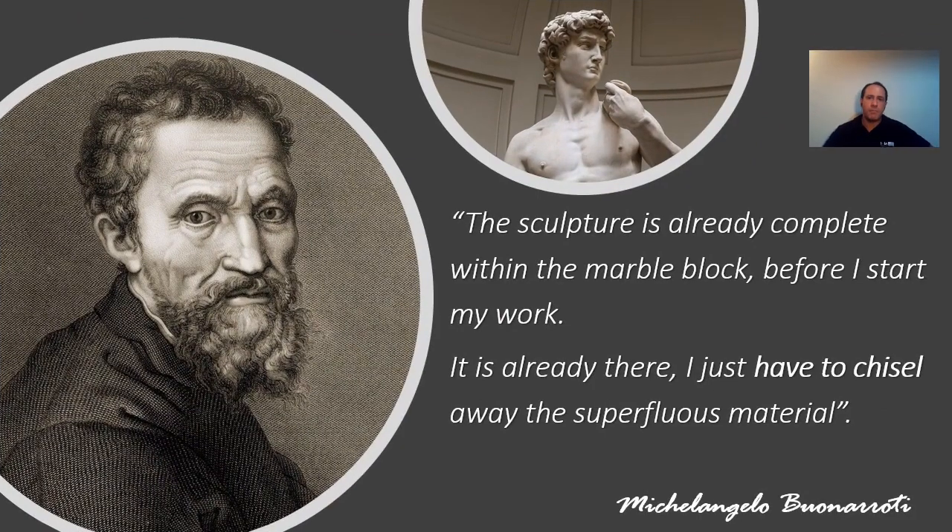Many of you know Michelangelo's famous answer to the question: how did you create this perfect David? The answer was: the sculpture is already complete within the marble block before I start my work. It is already there — I just have to chisel away the superfluous material.